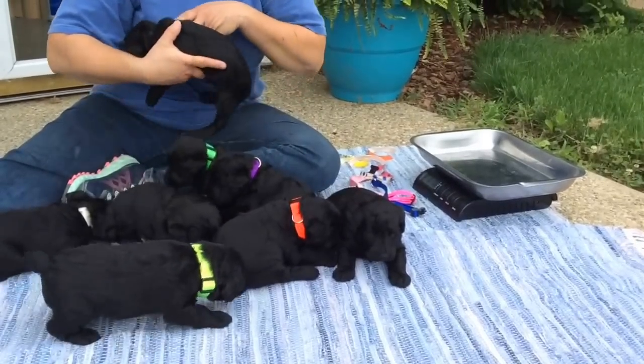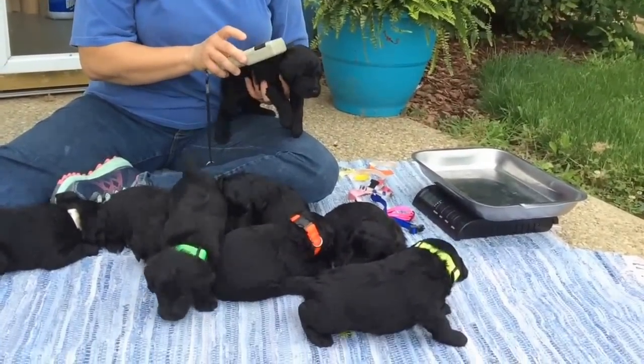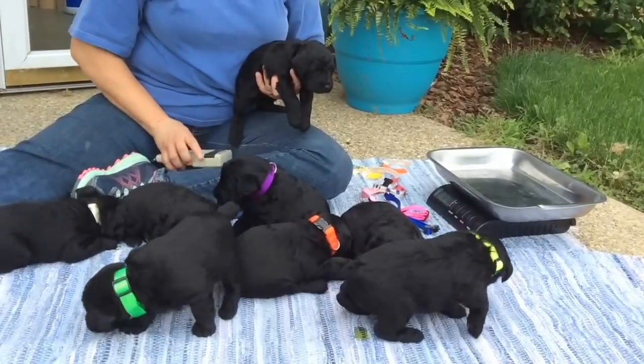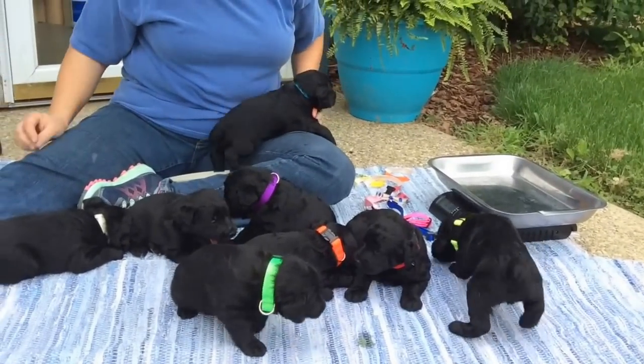This is the blue collar puppy. He says nope, I'm leaving — now he's going to pee on the carpet. I wondered why he was leaving. 4451. He peed on my carpet, now I've got to wash my carpet.